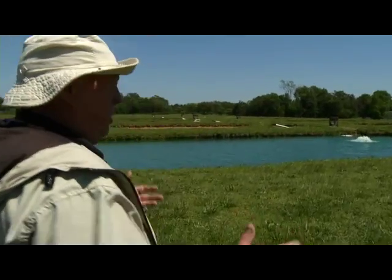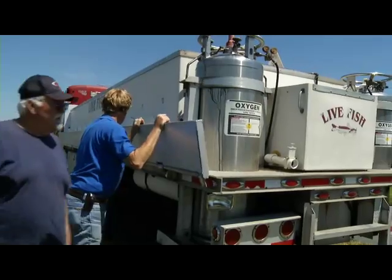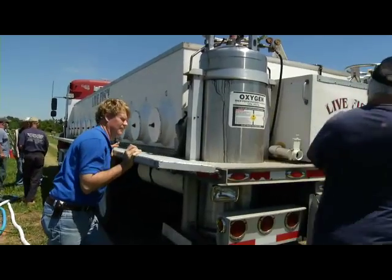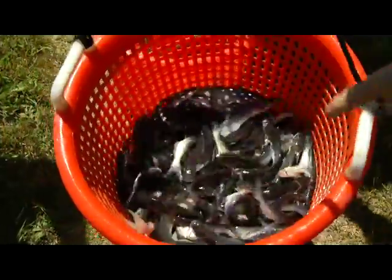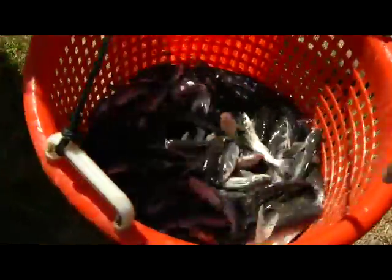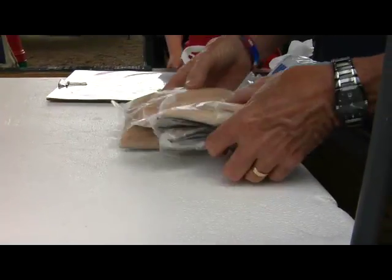Dr. Brian Neri holds a doctorate in aquaculture and aquaculture production economics and has been advising Virginia fish farmers for more than a decade. Fish farm products include hybrid striped bass, catfish, rainbow trout, and freshwater prawns. Many of them are sold to restaurants and to the public at farmers markets across the state.